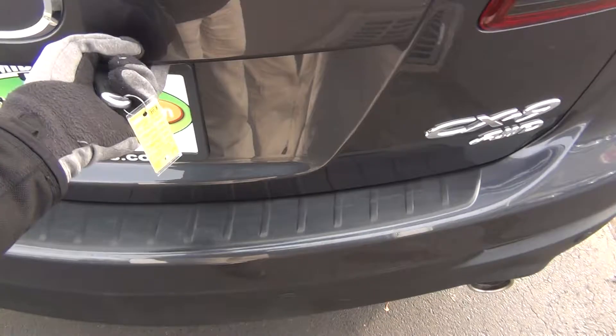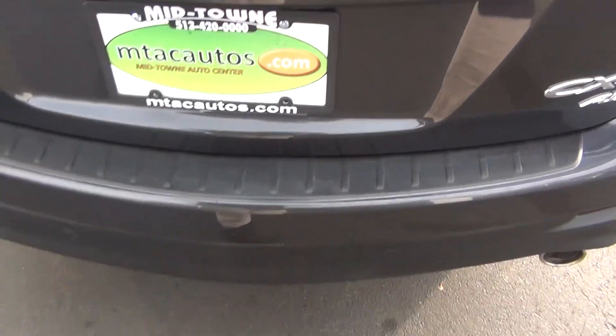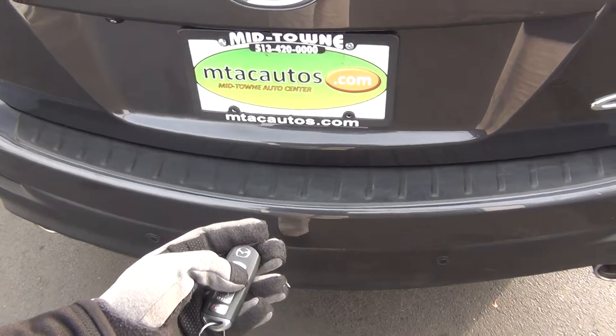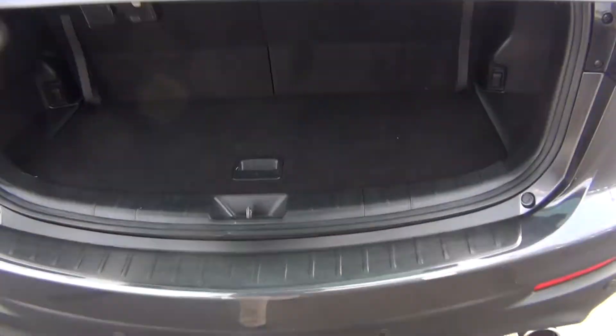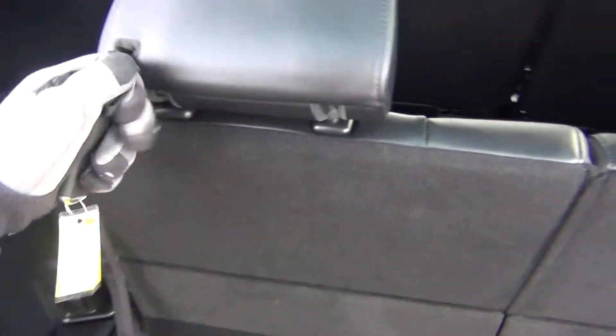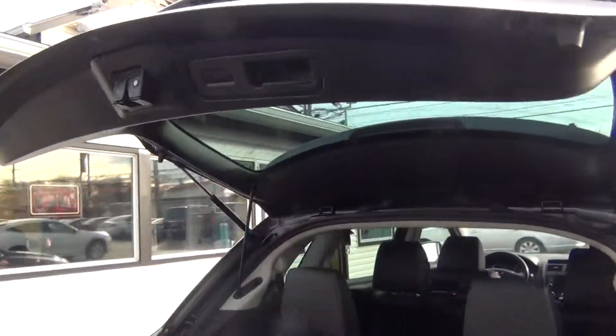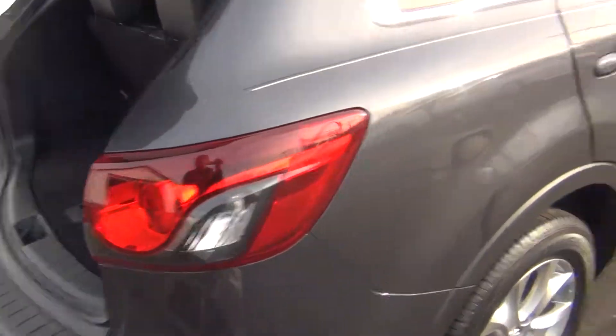Go ahead and pop the trunk here. You can see you've got plenty of storage space. Plus, this third row will fold forward to give you more storage space if needed — both sides do that. And then it's easy to just pull them right back up, and then you can just push the button here and it closes the trunk lid for you.